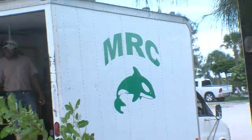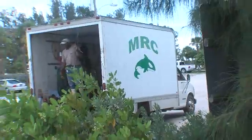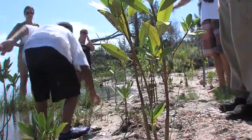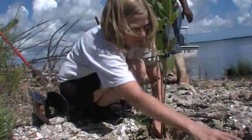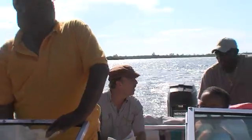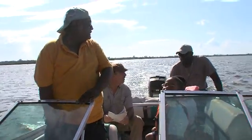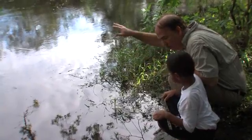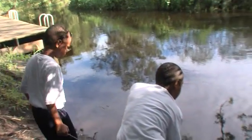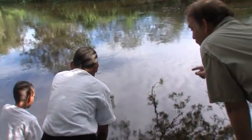The Marine Resources Council, a Florida nonprofit organization, coordinates the efforts of over 800 volunteers who restore the waters and shorelines these fish need. Here on the Pelican Island National Wildlife Refuge, Marine Resources Council's Executive Director, Jim Egan, is planting mangroves with local students and staff from U.S. Fish and Wildlife.